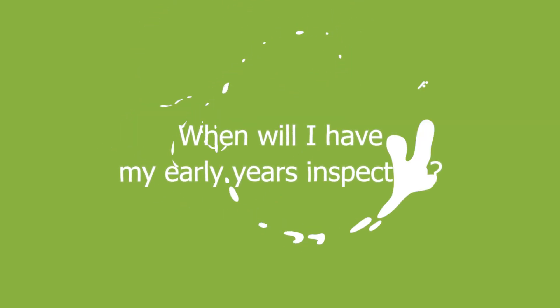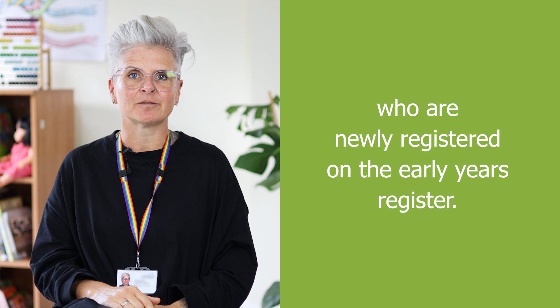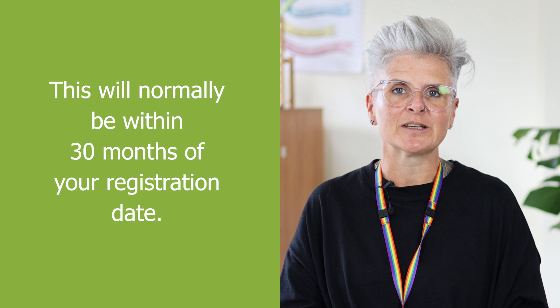When will I have my early years inspection? It depends. We prioritise the first inspection of childminders and day nurseries who are newly registered on the early years register. This will normally be within 30 months of your registration date.